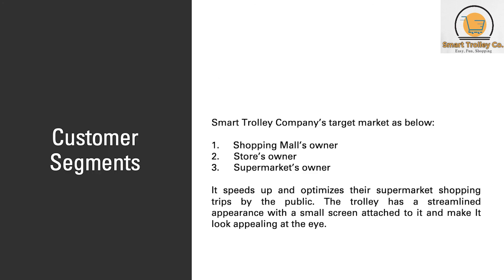For customer segments, Smart Trolley Company's target market are shopping mall owners, store owners, and supermarket owners. It speeds up and optimizes their supermarket shopping trips for the public. The trolley has a streamlined appearance with a small screen attached to it, making it look appealing.